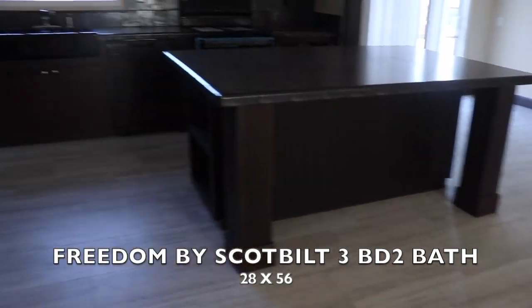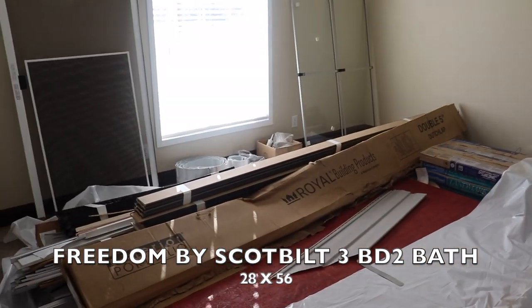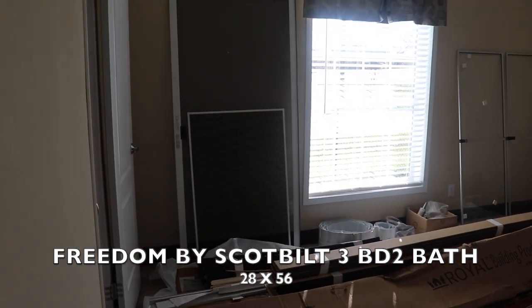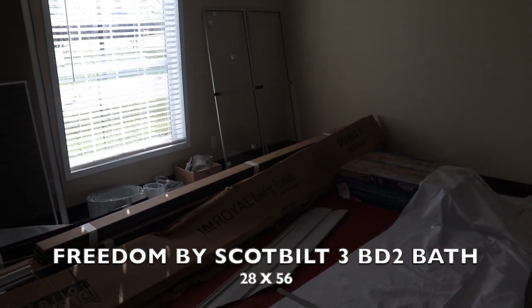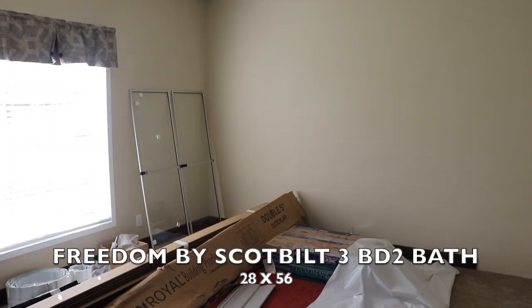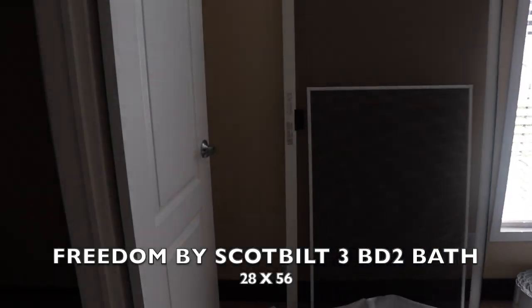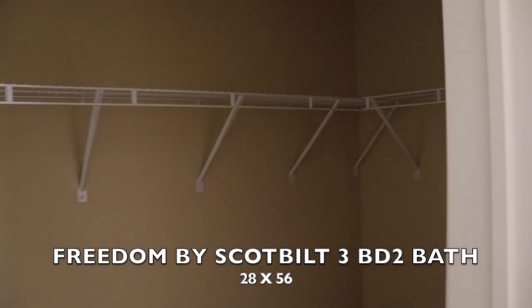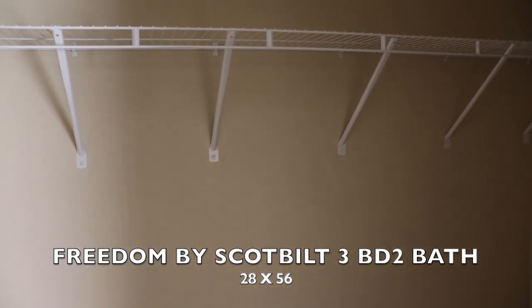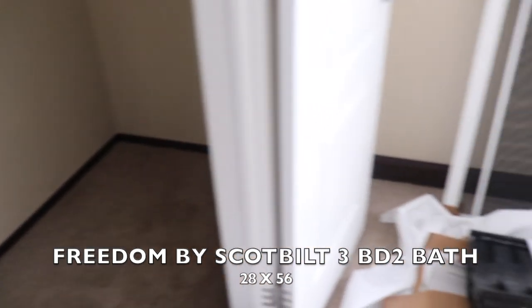Let's go on over to the master. They're still setting this up, so please excuse all of this — can't get in here a lot. But this is a nice space for a master bedroom. Let's see if we can see into the master closet — there's the master closet.